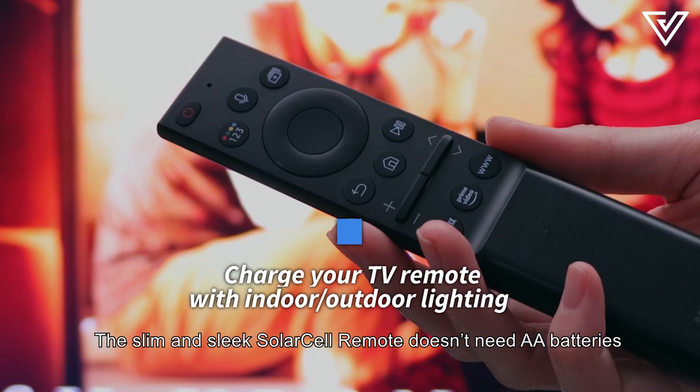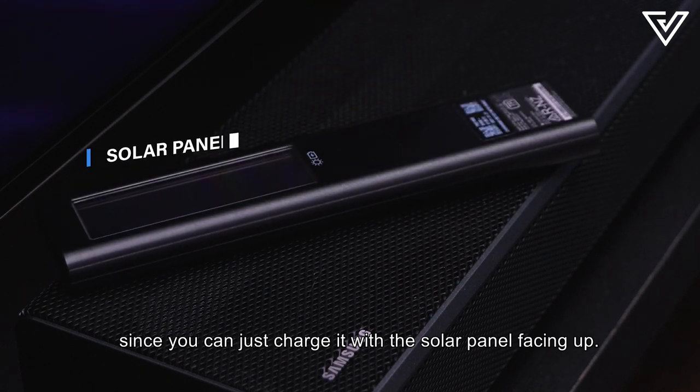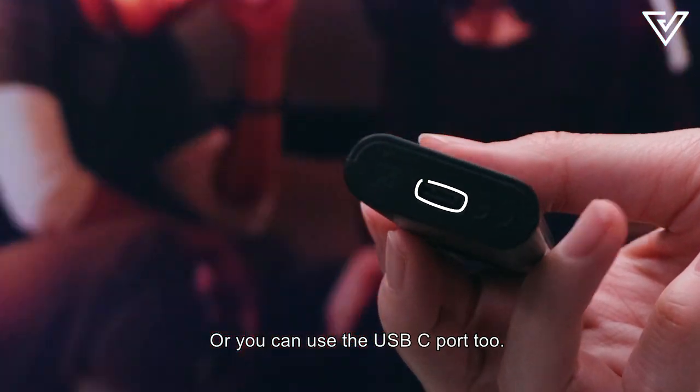The slim and sleek solar cell remote doesn't need AA batteries since you can just charge it with the solar panel facing up, or you can use the USB-C port too.